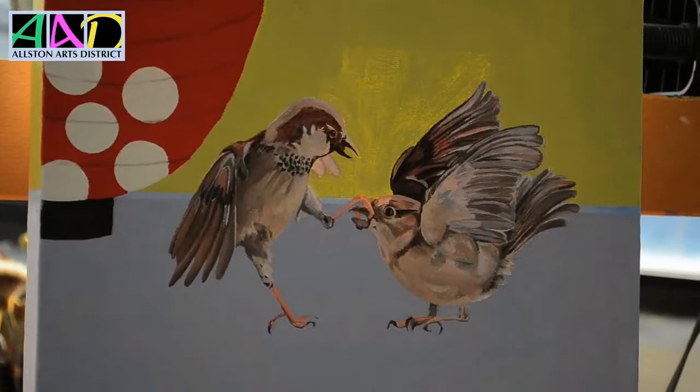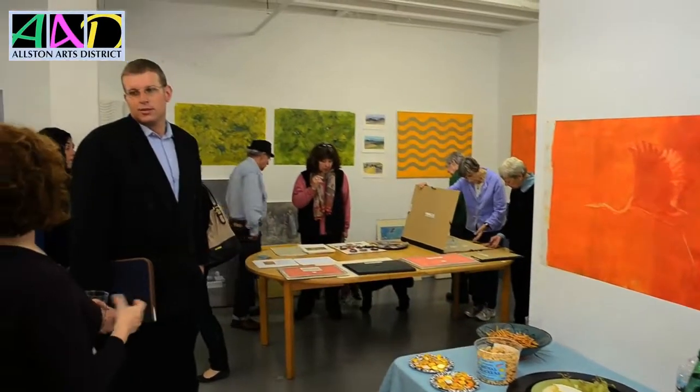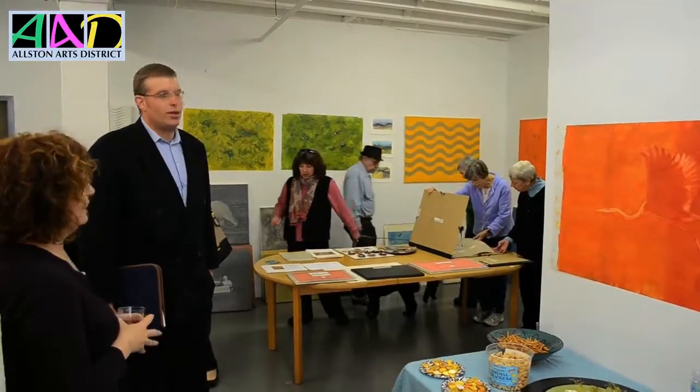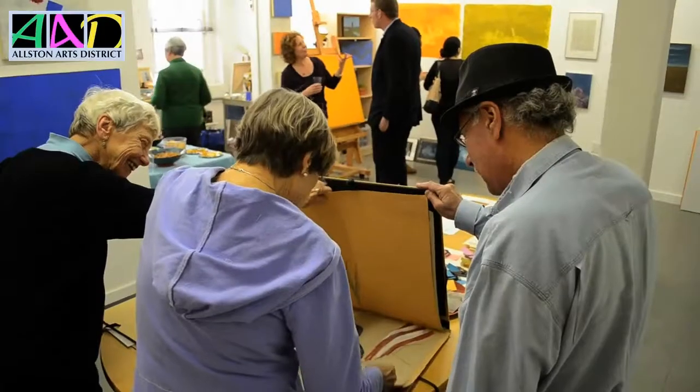I'm with B.J. Comerford, the Coordinator of the Alston Art District Open Studios. How are you doing today, B.J.? I'm pretty good. How are you? Very, very good. So, how long ago did this start? We've been participating in Open Studios for 26 years. We were one of the first studios in Boston to participate in Open Studios, and so we're celebrating 26 long years. Awesome.